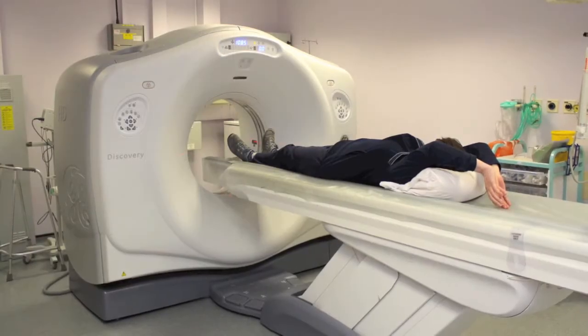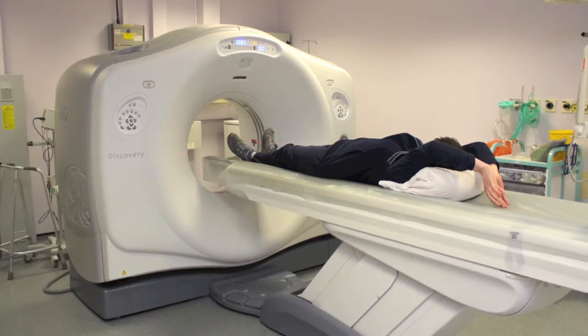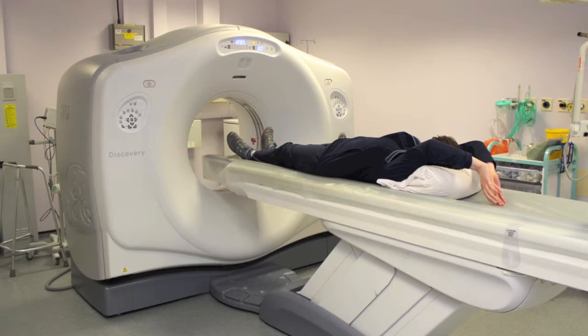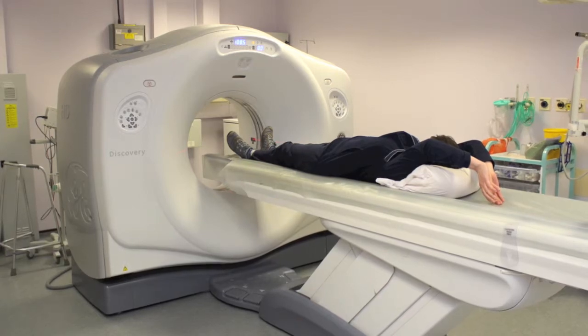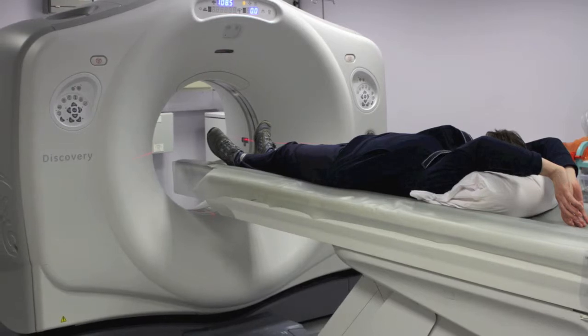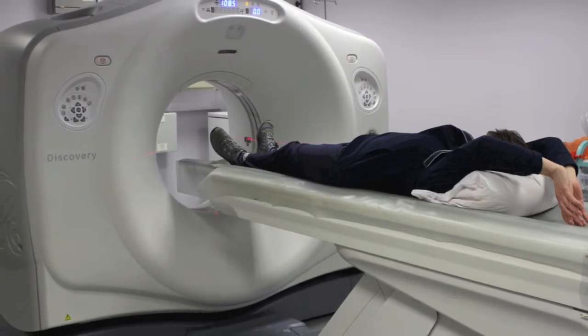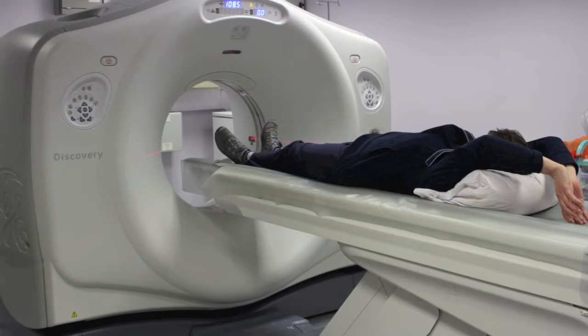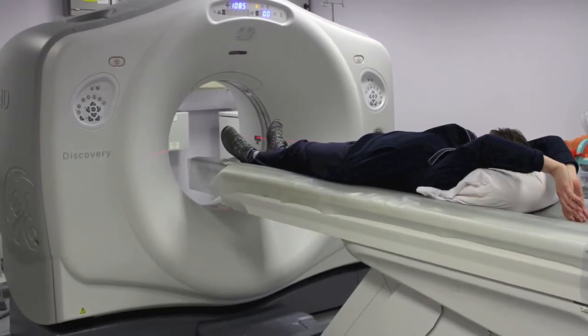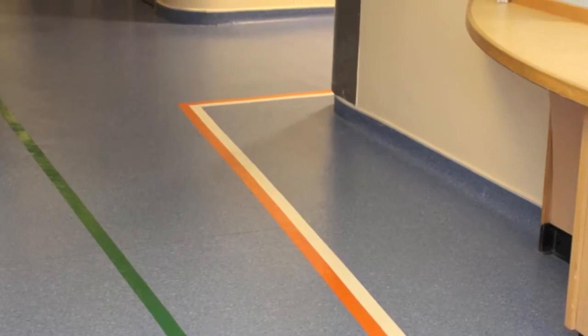Tracy is having a CT scan of her body. The CT bed will go forward and backwards into the scanner. The person doing the scan in the control room will talk to you all the way through the scan and tell you when it has finished. If you are very worried, please talk to the person helping you or the person doing the scan. They are called radiographers. You can follow these colours back to the x-ray and radiology reception.